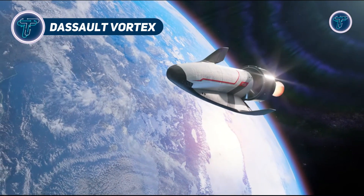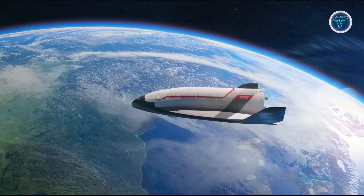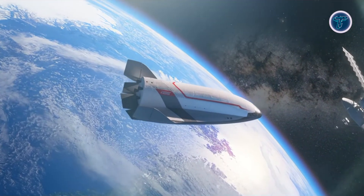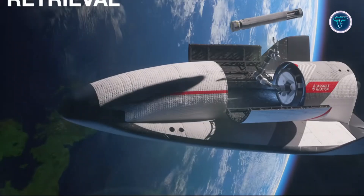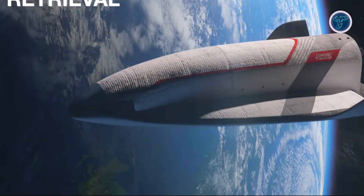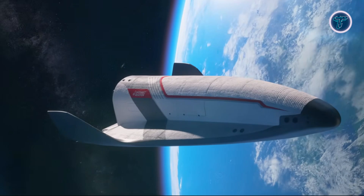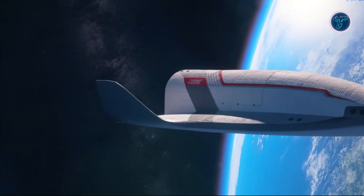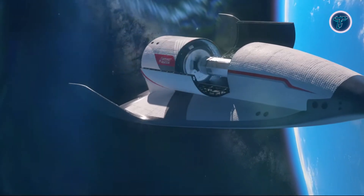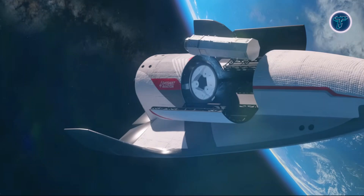The Dassault Vortex is a next-generation, highly advanced, reusable space plane designed to operate seamlessly between atmospheric flight and orbital missions. Combining Dassault Aviation's extensive heritage in both aerospace and space technologies, Vortex features aerodynamic control surfaces, advanced thermal protection, and the ability to land on conventional runways, eliminating the need for disposable launch components. Its large internal payload bay supports a wide variety of missions, from satellite deployment and servicing to cargo delivery and potential crewed transport to orbital stations.